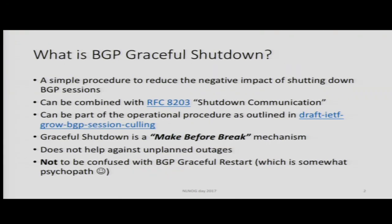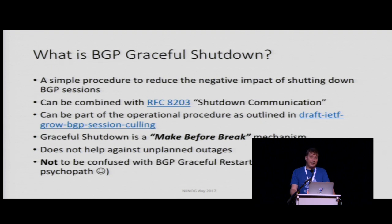Thank you, Niels. I will talk to you about BGP graceful shutdown. This is not related to the cease and desist or notice and takedowns that we were discussing earlier. This is a talk to encourage everyone in this room that operates an autonomous system to implement a very small routing policy feature. BGP graceful shutdown is a very simple procedure to mitigate negative effects of maintenance.